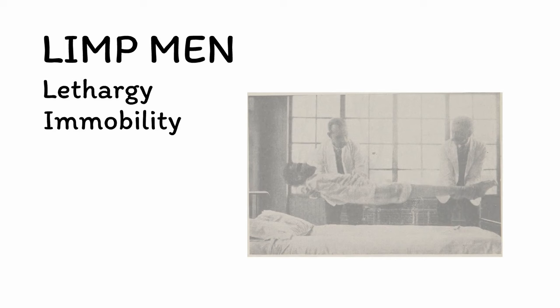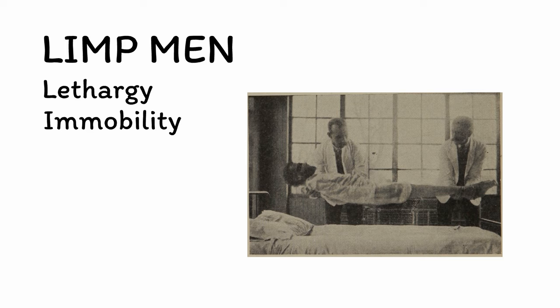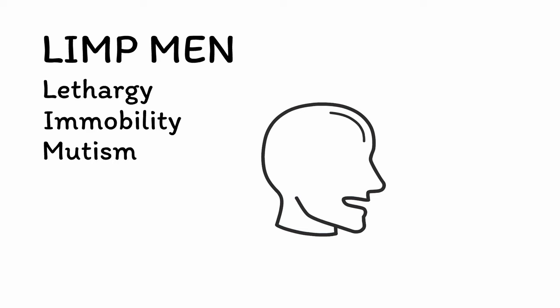If left untreated, immobility can have potentially severe consequences including malnutrition, dehydration, and muscle breakdown. M is for mutism. Catatonia often renders patients mute, resulting in minimal or even entirely absent verbal communication.